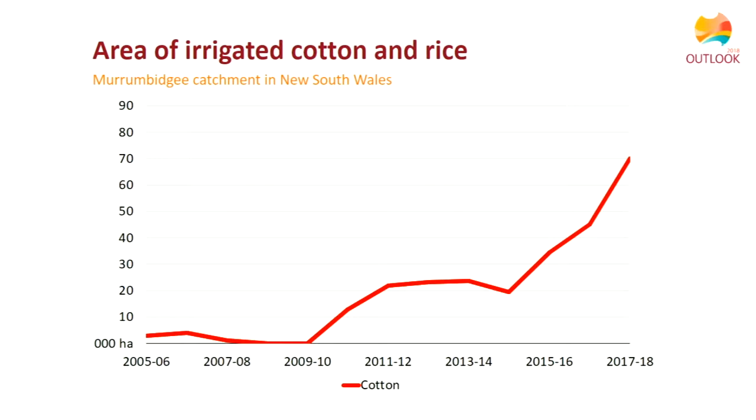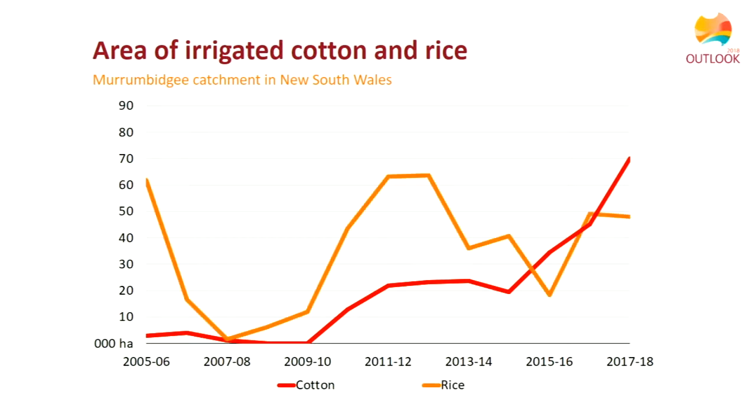Cotton area planted in the Murrumbidgee has increased a lot in the last five or ten years, largely due to the development of new cotton varieties that can be grown in the southern Basin where seasons are a little shorter. Rice production, by contrast, tends to go up and down quite a lot, being highly dependent on water availability — when there's lots of water and prices are low, a fair amount of rice is grown, and vice versa.